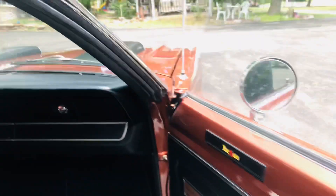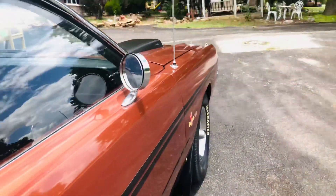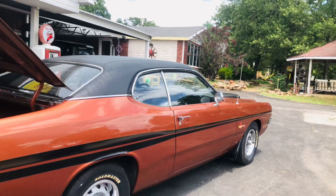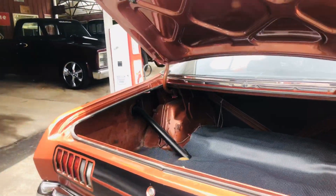We have looked for the build sheet — did not find it. But it's super nice in the jams and everywhere else. It runs and drives excellent. It is the original floors, trunk pan, quarters — all of that. It has had a smaller patch panel on the bottom left-hand side rear quarter. Everything else is original.